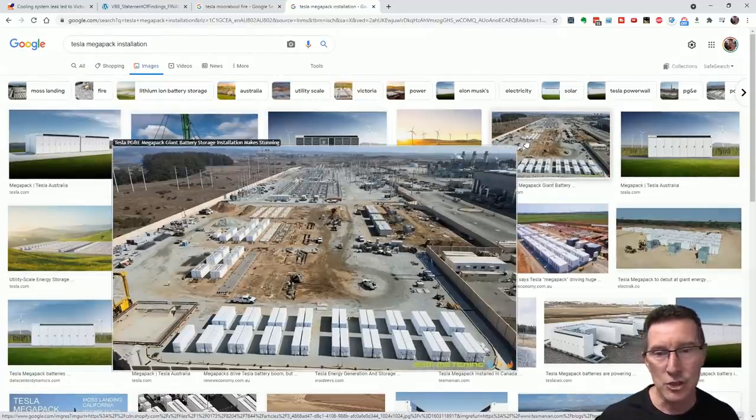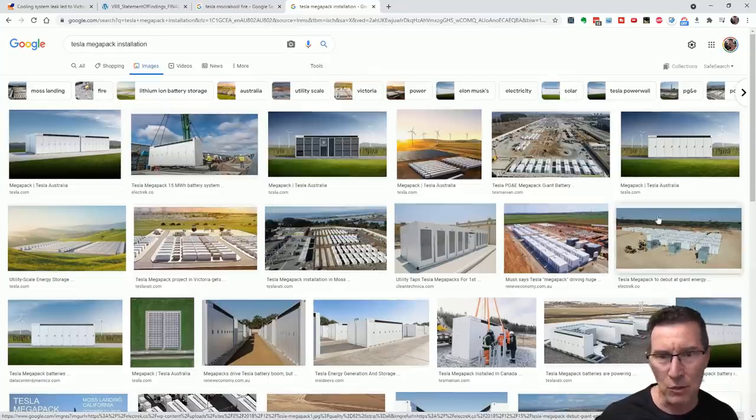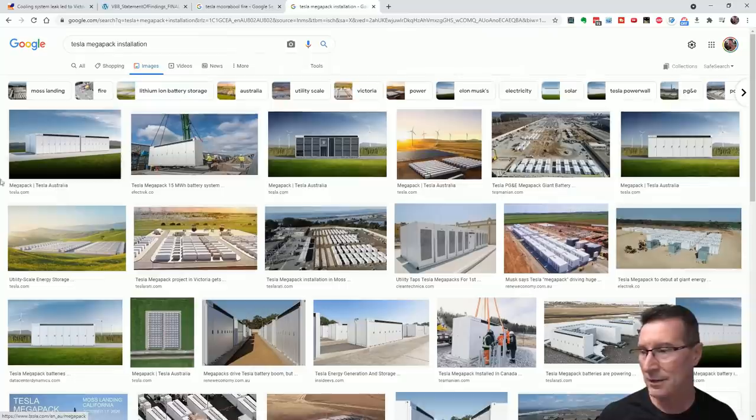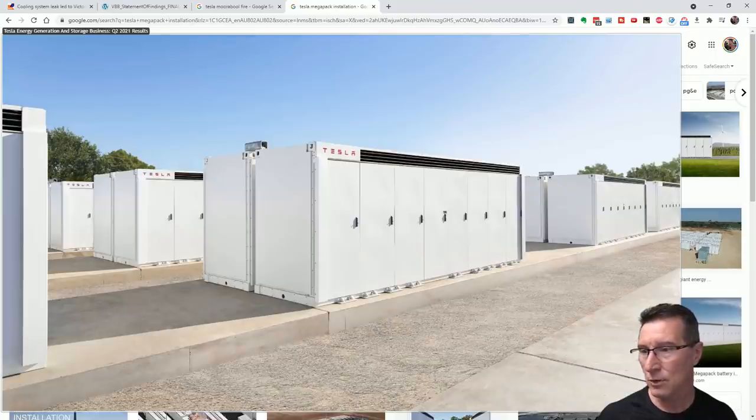Looking at other Tesla Megapack installations — here's the Joule installation and others. They all seem backed up close together. This appears to be Tesla's recommended configuration from an artist's impression. There's not much gap between those — in fact they're bolted together on top. That's obviously why the second one caught fire; when they're that close there's no way to stop it. This other installation has them mounted on metal frames instead of concrete. It does seem to vary across sites.